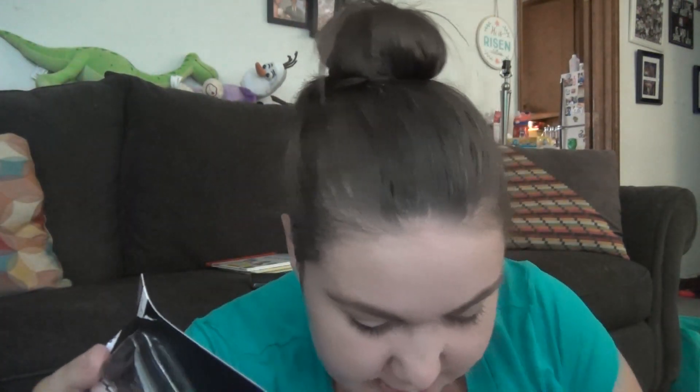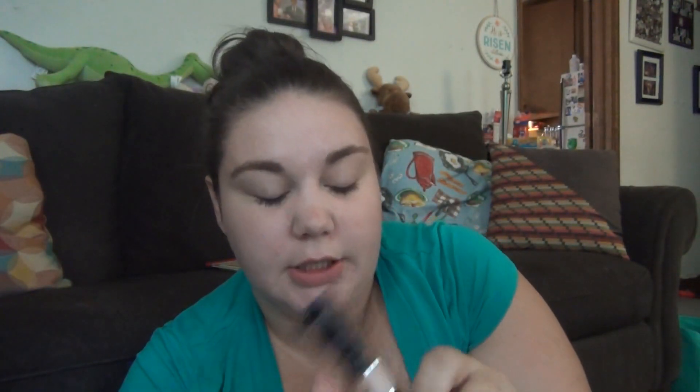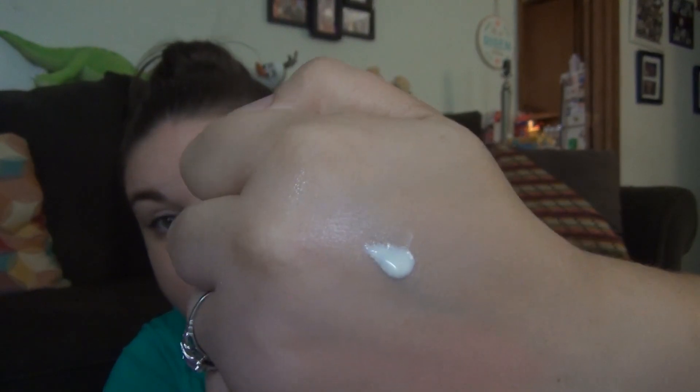And then we got this concealer — I got two of these in the same shade, well at least it appears to be the same shade, and then there was a darker one. With these the color is not on the bottom part, it's on the back, so I just kind of had to guess. These are the fair ones — I usually do fair or light depending on the brand. It's the 'Come Correct Celebrity Concealer.' So yeah, that's pretty stinking light. Maybe it'll work, maybe it won't — it was two dollars for two of them, so it's whatever.